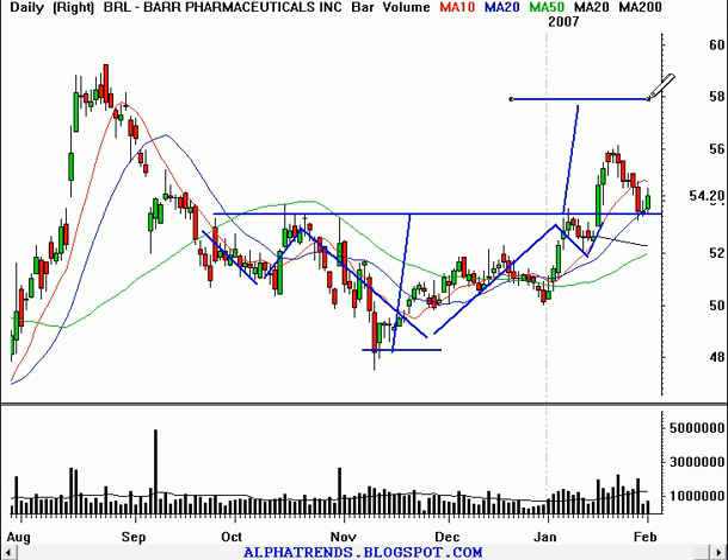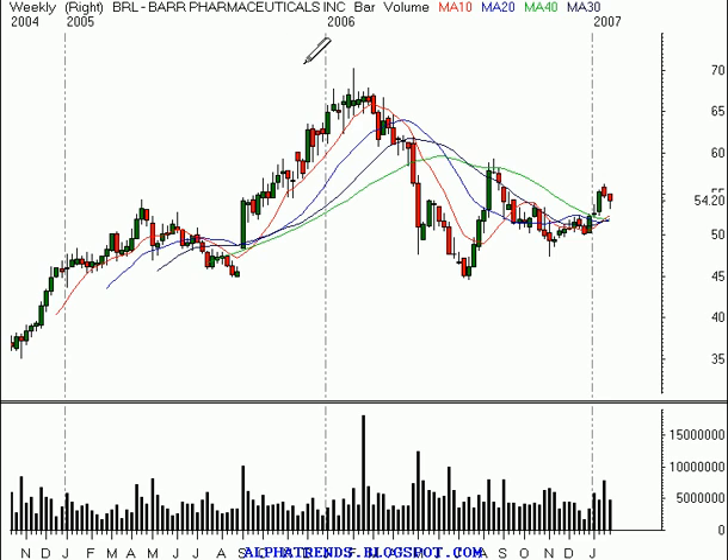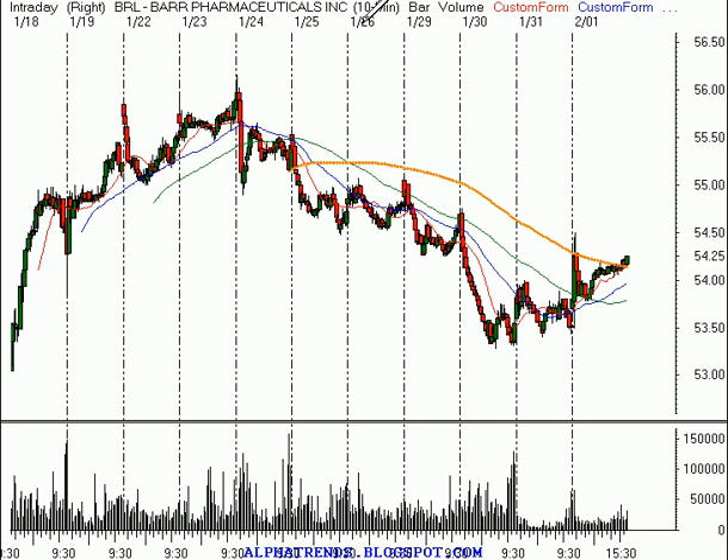Now, if you're an investor, that might be your price target. Ours is going to be a lot lower than that, as we'll see in a moment. If we look at the weekly time frame, it's looking pretty bullish there as well. So here's how I'd like to see this stock set up tomorrow.